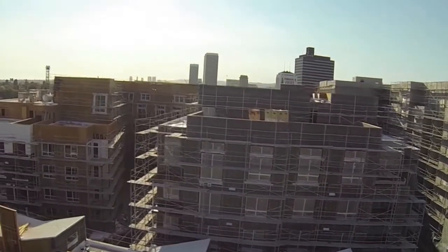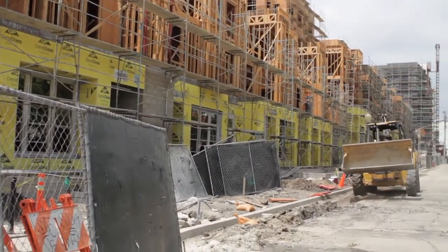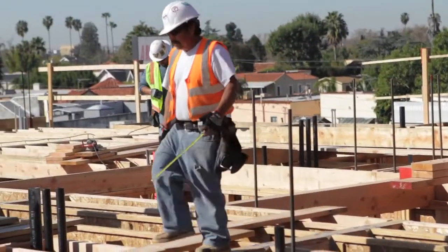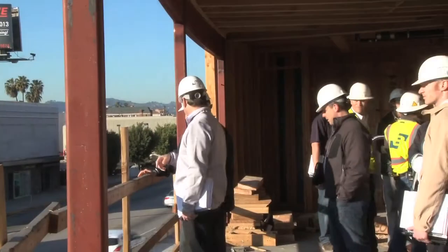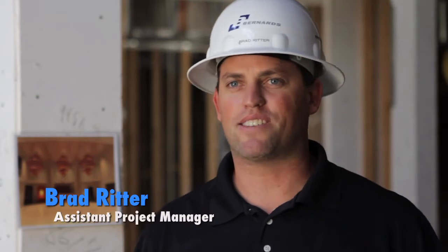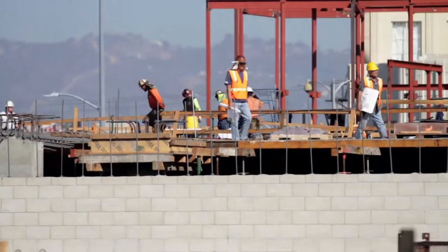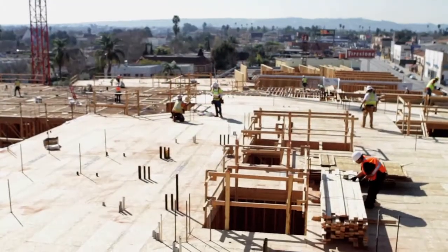Wilshire La Brea in itself is massive. The job is one full city block, and we're releasing it in four phases. The whole first level is going to be retail built out of concrete, and then our superstructure of 478 units is all wood framed. When I bring other people out to walk the job, the first thing they say is it's such a massive project — they can't believe how we would manage so many details on such a large project. They're just overwhelmed by all the different components.